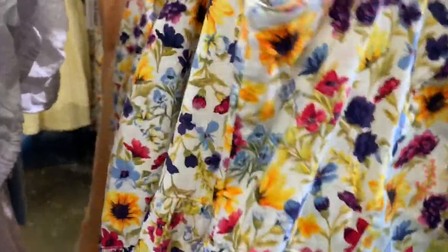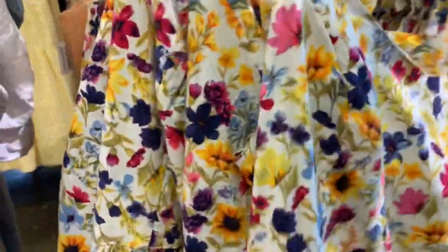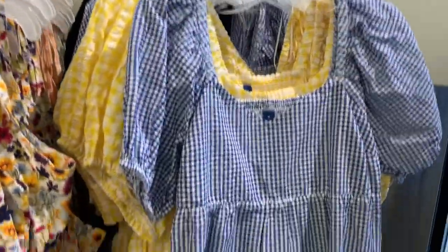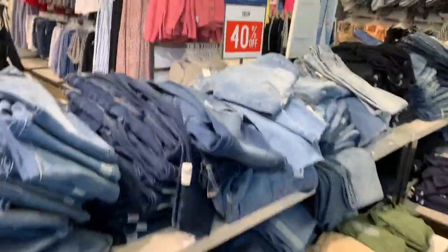This one definitely gives summer vibes and it looks like you can also get it in yellow. They also have a blue checkered one — so cute. Over here they have so many jeans and everything looks like 40% off, with all different kinds of styles.